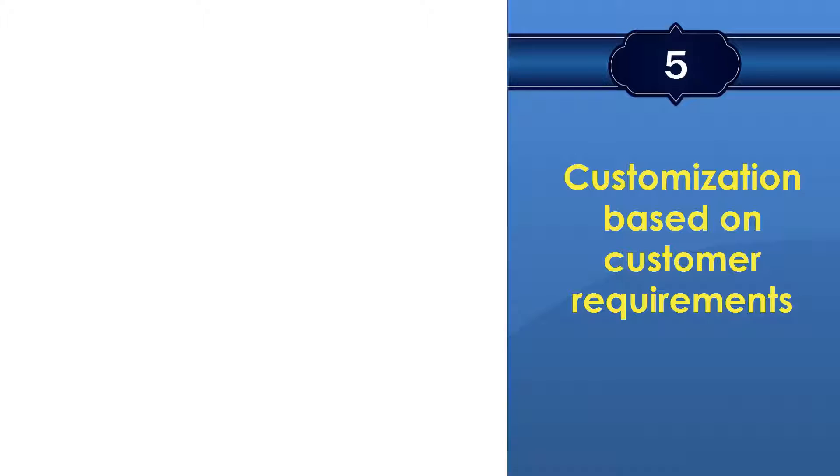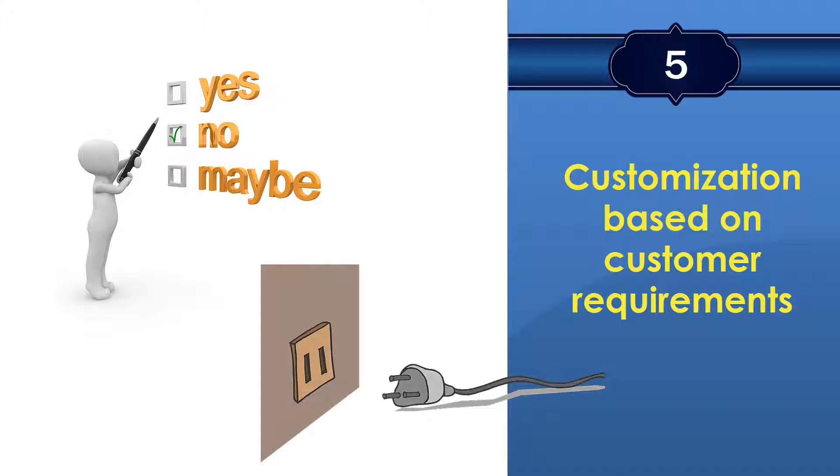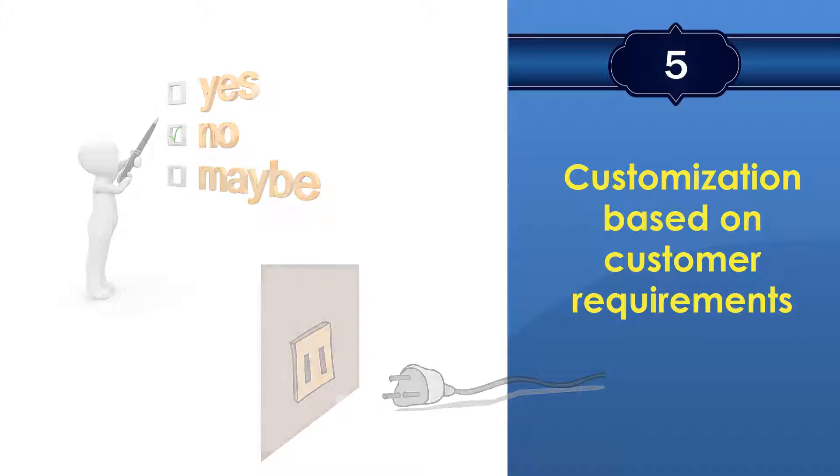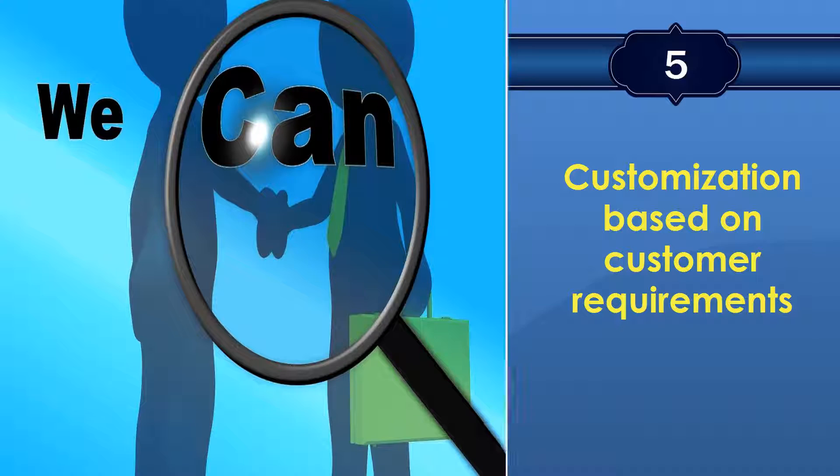PowerCom can also be customized based on your special requirements. Sometimes the standard voting application may not fit what you are looking for. Our in-house development team is always able to customize the software for you.